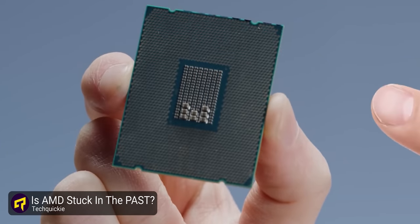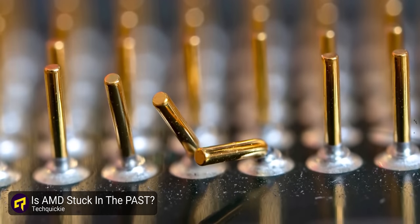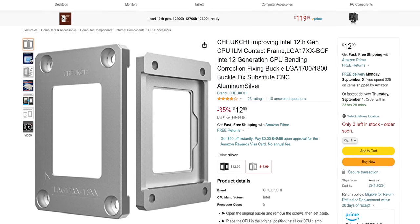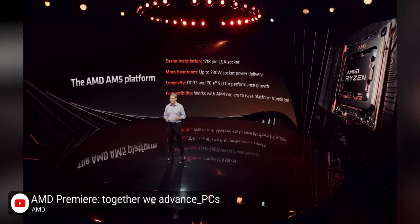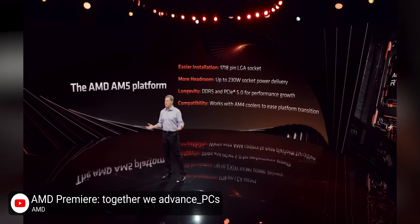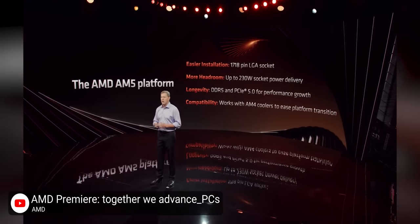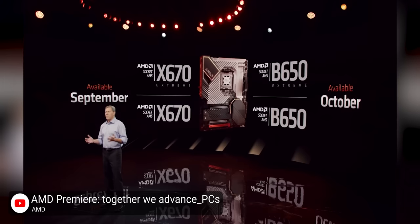Socket AM5 is a brand new platform that finally transitions AMD to using a land grid array, like Intel or Threadripper do today, instead of a pin grid array as previous generation Ryzen processors used. This increases the pin density — in this case 1,718 pins — and reduces the likelihood that you'll break your CPU just by putting it down wrong. The extra pins allow for more power to flow to the socket, up to 230 watts, and allow for more bandwidth to and from DDR5 memory and PCI Express Gen5, which comes standard on all chipsets for the NVMe storage that AMD says we'll see in November.